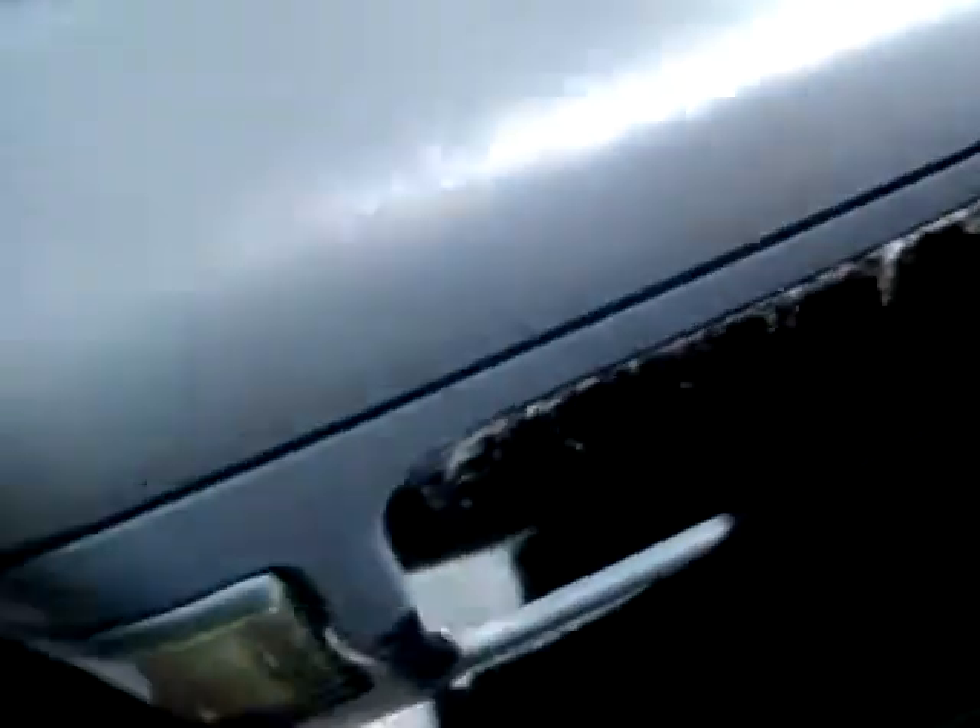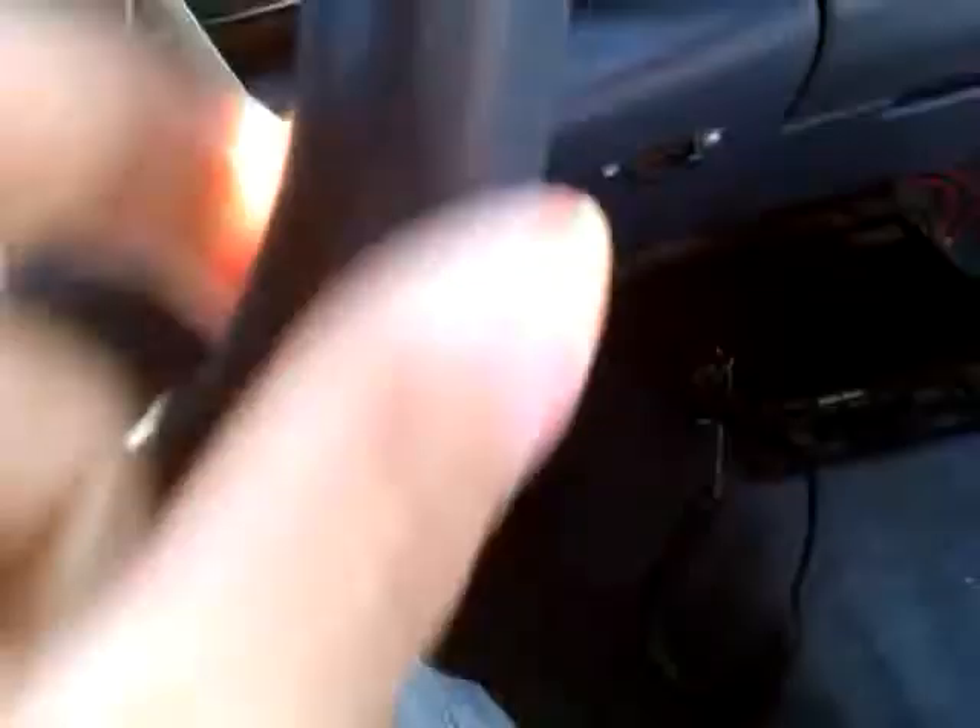It has a little cool pop-out center console. Nice old clean car, pretty cool. The steering wheel is not even that bad.